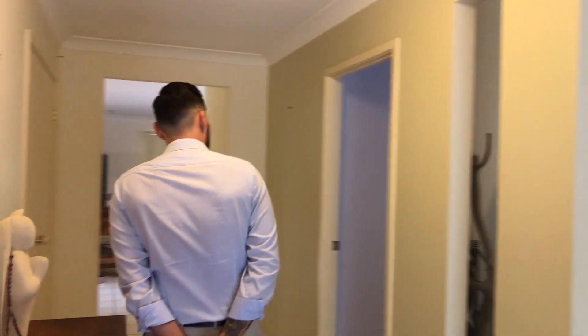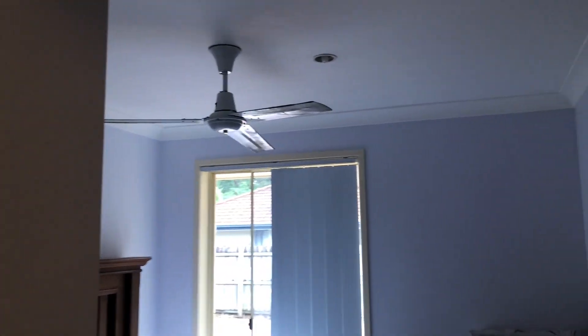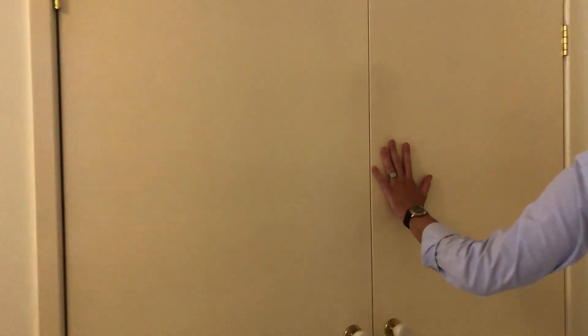As we come down the hallway we've got one of your first spare bedrooms. Again we've got wardrobes and a ceiling fan in here. We've also got a nice big linen press in the hallway.